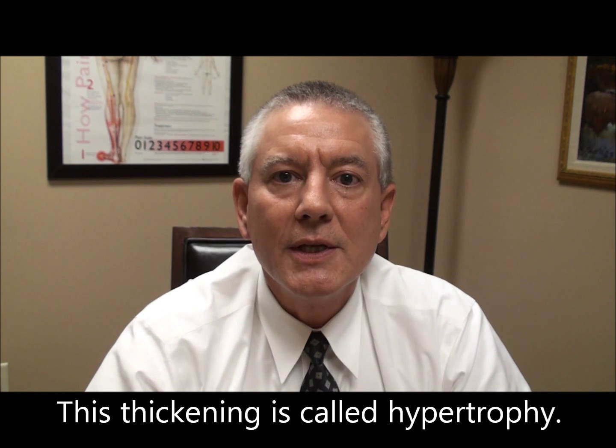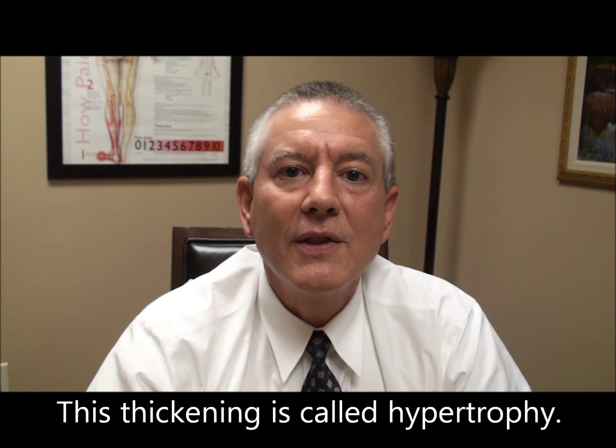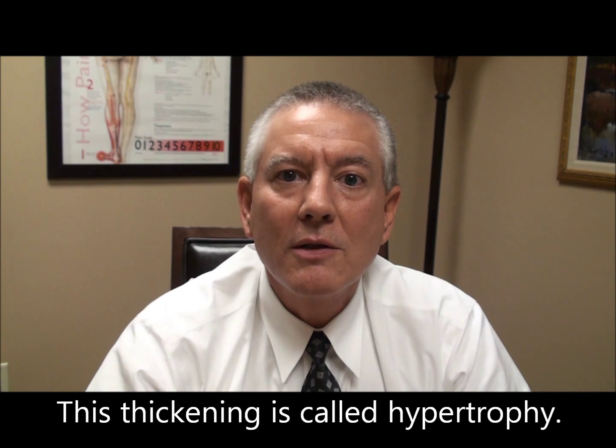And as it thickens in the central canal, the result is central canal stenosis. If the ligaments that hold the back part of the vertebrae together thicken, or the joint capsules of the facets thicken, they too will take up room that's not designed to take up, and that results in foraminal stenosis.